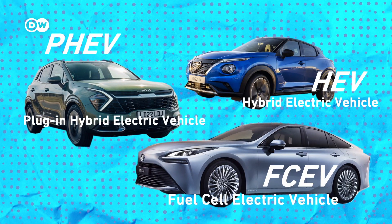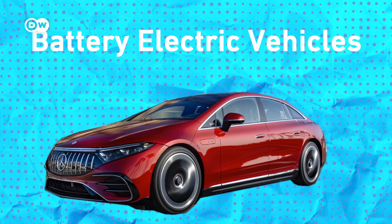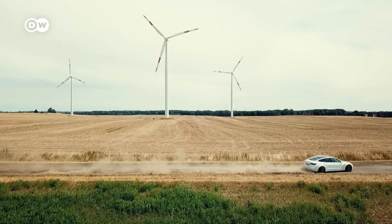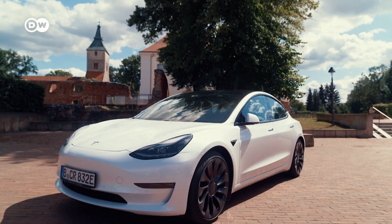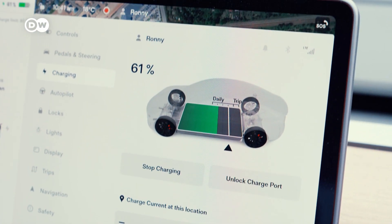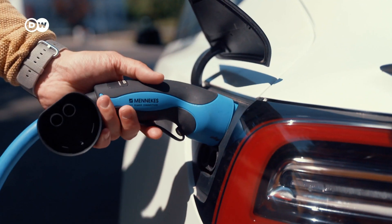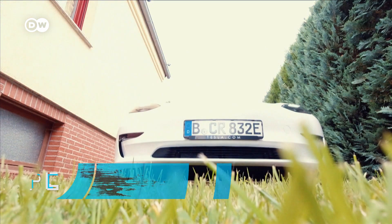There are various types of EVs on the market. But when most people talk about EVs, they mean battery electric vehicles, or BEVs, like this Tesla I'm driving. A BEV is a fully electric vehicle which has a battery where it stores all its energy, and this battery can be loaded again and again by charging it. Now let's understand the common terms most BEV drivers face every day.